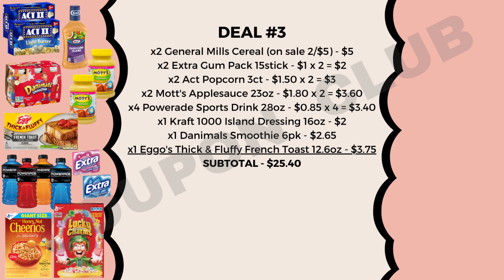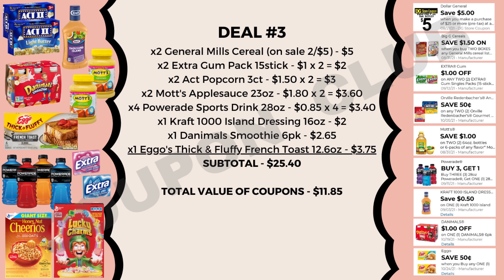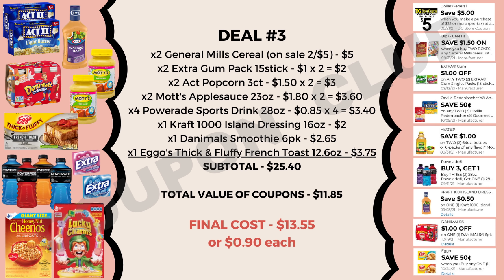The subtotal for all of these food products is $25.45 — right over that $25 mark, so we can use our $5 off $25 along with other coupons: $1.50 off two General Mills cereals, $1 off two Extra Gums, 50 cents off two popcorns, $1 off two Mott's applesauces, buy three get one free on Powerades, 50 cents off Kraft Thousand Island dressing, $1 off a Danimals 6-pack, and 50 cents off an Eggo product. Total coupon value is $11.85, making all 15 food products cost just $13.55 — that's 90 cents each.